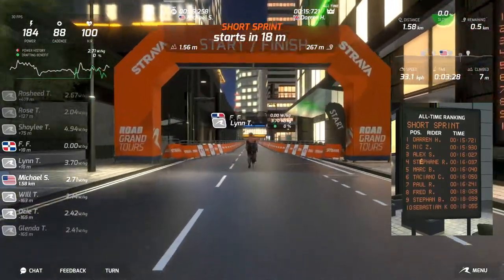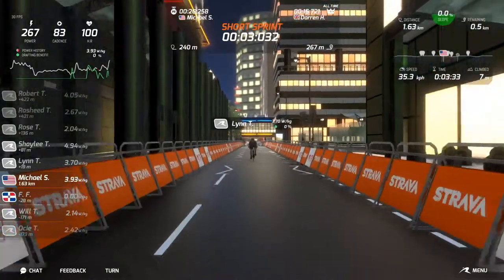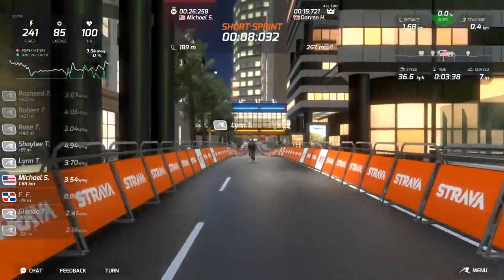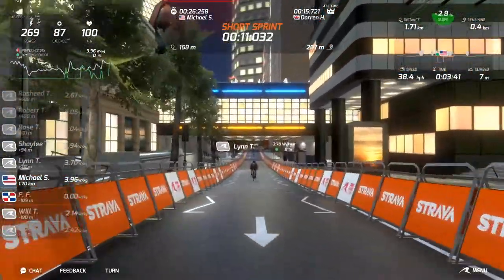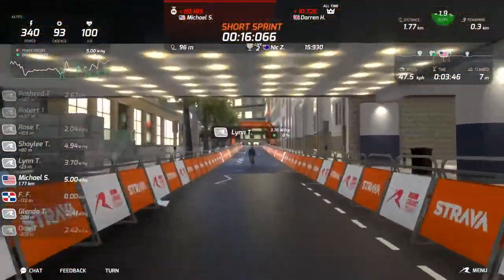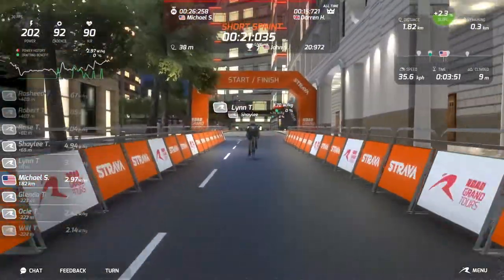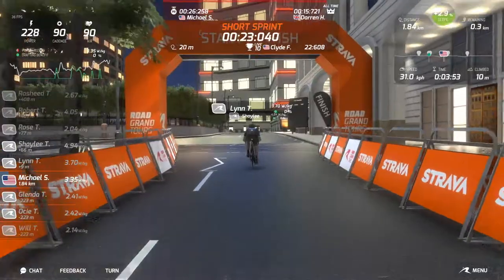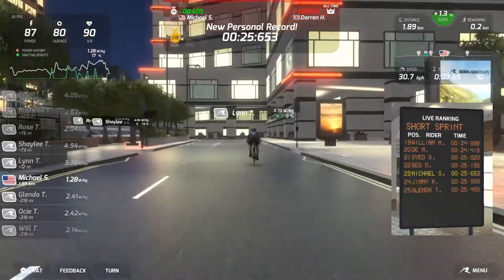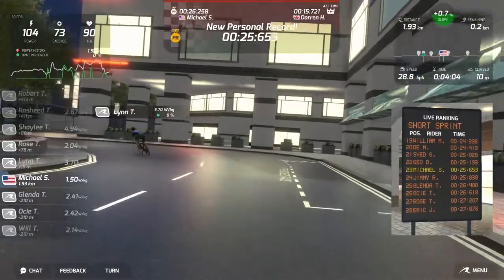Here's that sprint again — let's see if we can do better this time. And we can also run through people. You can see from the heavy Strava theming that there must be some tie-in with Strava. The sprint segments are automatically a segment on Strava. I don't know if there's any business relationship between Road Grand Tours and Strava — I really haven't looked into that at all. And it's slightly better this time.